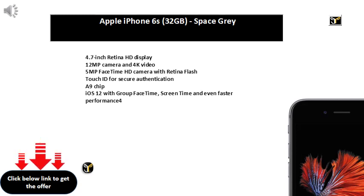4MP plus 5MP Ultra Wide Angle Dual Camera, 5MP F2.0 Front Camera.